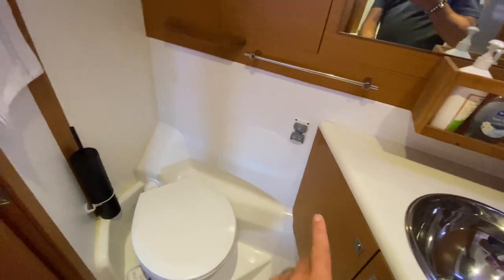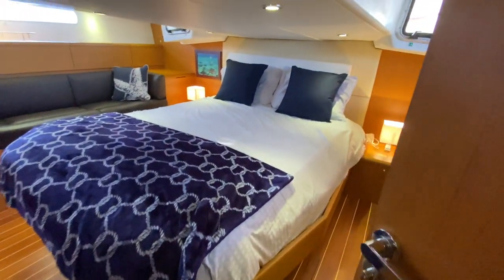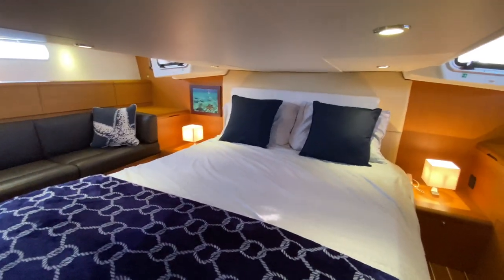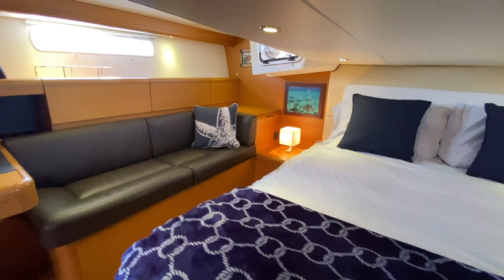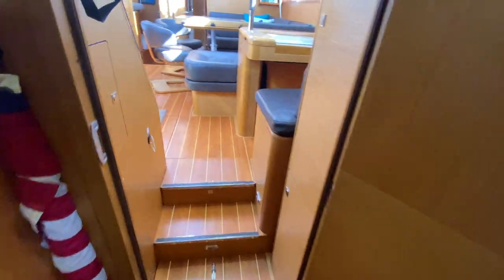The master head also has Jabsco quiet-flush electric toilets. The shower compartment features plexiglass doors and a full shower arrangement with a built-in shelf — a great use of space. There's an upgraded mattress and lots of storage. This is a great centerline berth, making this a perfect offshore cruiser. It's really nicely and tastefully done.